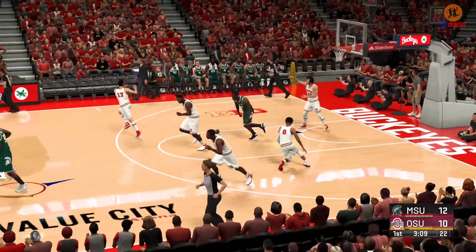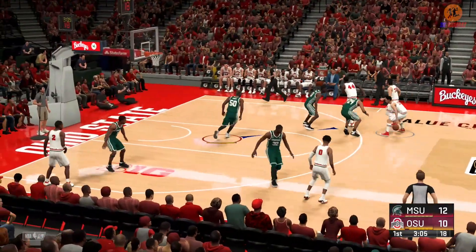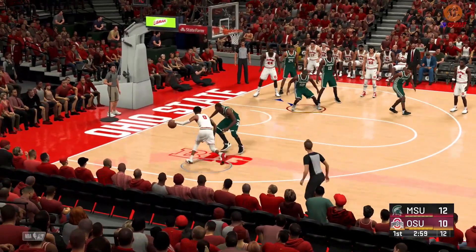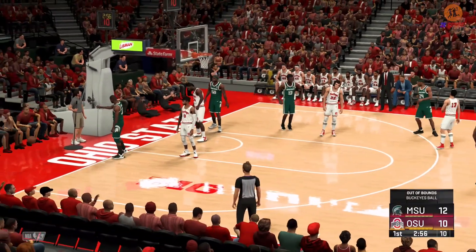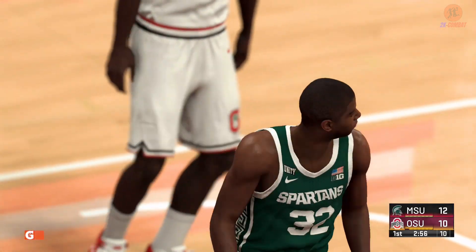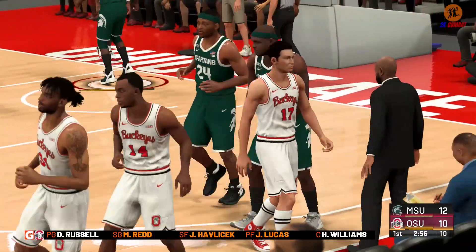Outside — Russell. Johnson with the ball and the ball goes out of bounds, last touched by Johnson. Now into the lineup for your home team: Keita Bates-Diop, Dequan Cook.